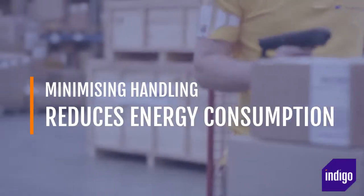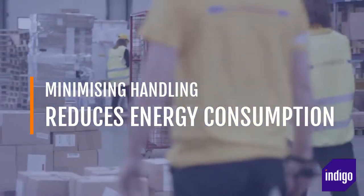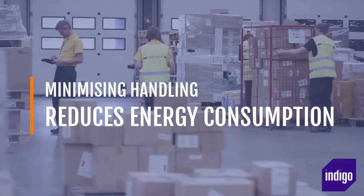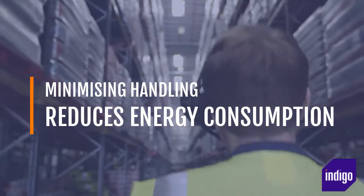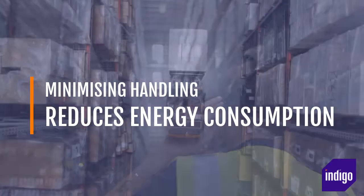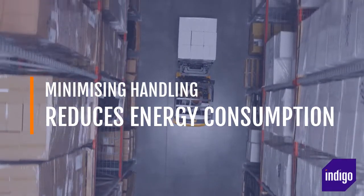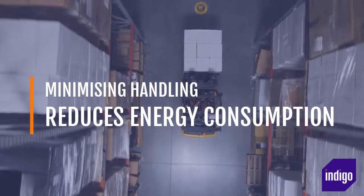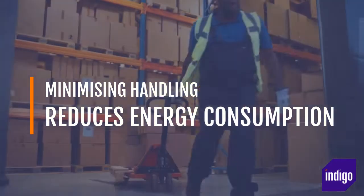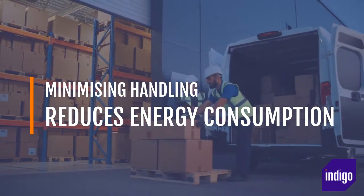Minimizing handling reduces energy consumption. Further energy savings can be achieved because a WMS can control and optimize the amount of stock handling required for each transaction. It is standard functionality for a WMS to direct operators using a resource management engine. These routines ensure that operators are no longer driving around the warehouse looking for ideal or empty locations. In fact, resource management routines will ensure operators are simply following a structured set of instructions, de-skilling the role and increasing productivity into the bargain. A good WMS will ensure operatives take efficient routes and eliminates unnecessary, and potentially wasteful, stages in a workflow.